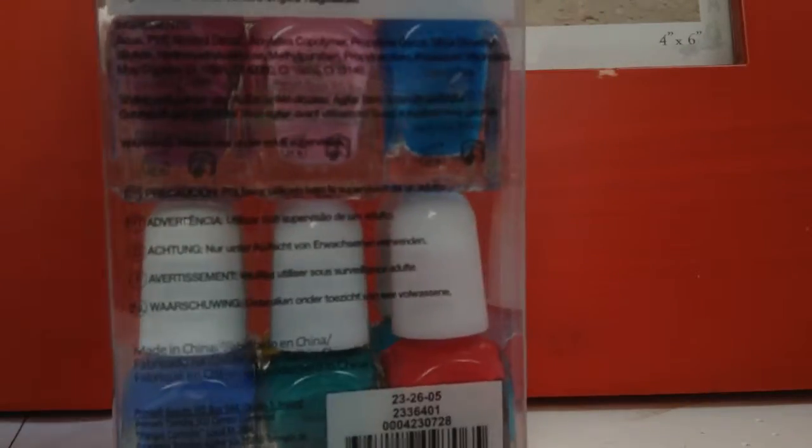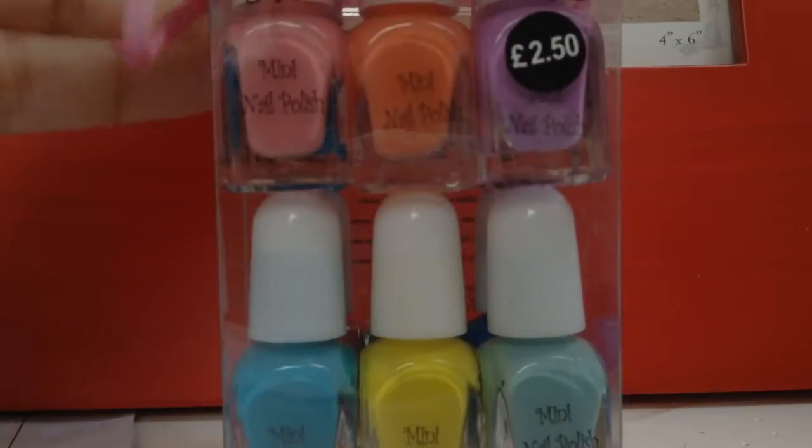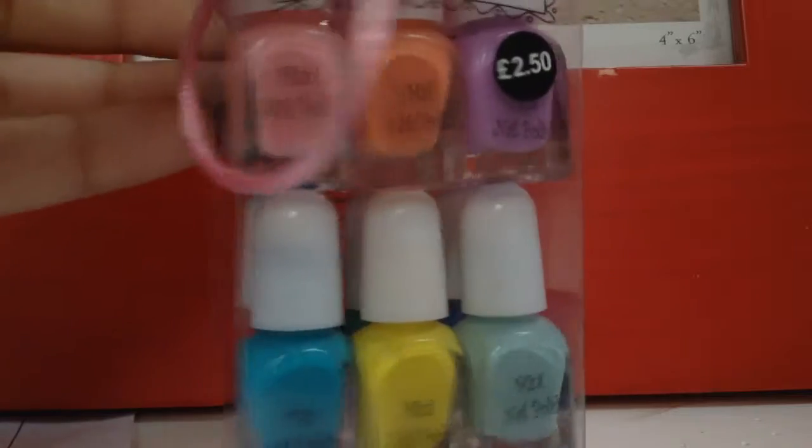The next thing I got was also from Primark, and this is a mini nail polish box. I just really like it — it's really cute.